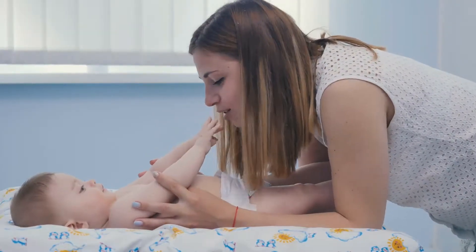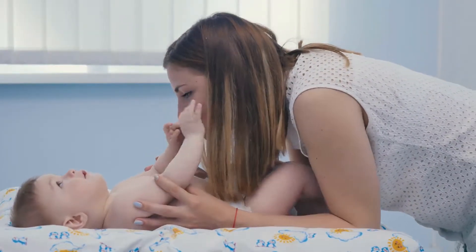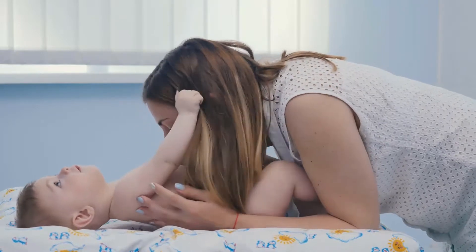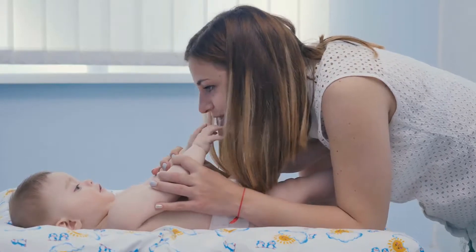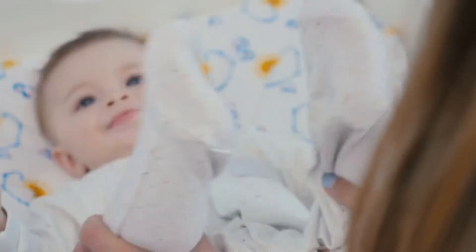Pump bottle with low foam formulation for the perfect amount every time, leaving your baby's skin feeling clean and hydrated after bath time. Includes one 8-ounce bottle with pump.